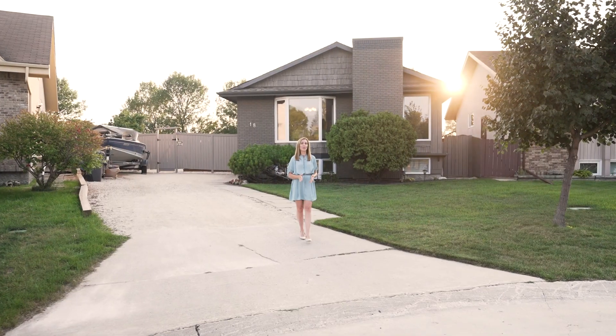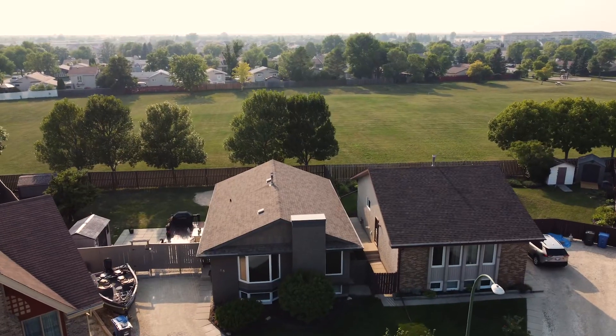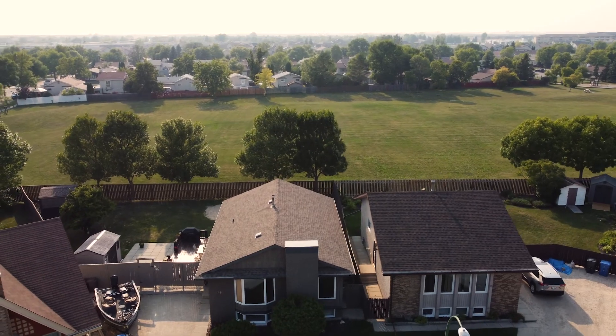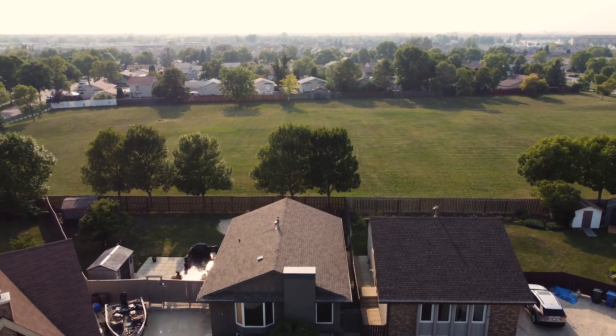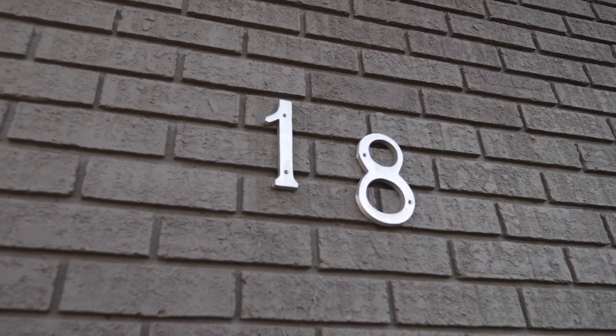This evening finds us in the Maples, in quite possibly the best location. We're tucked away at the back of a private cul-de-sac where you only have neighbours on either side, on a huge pie lot, and you're also within walking distance to schools. My name is Stacey Burrows and I want to welcome you home to 18 Sam Sorokin Place.